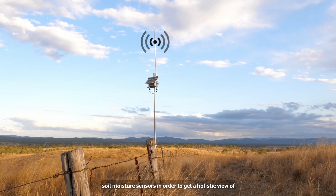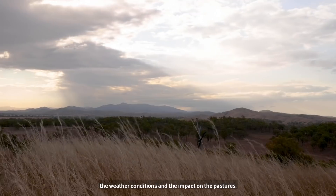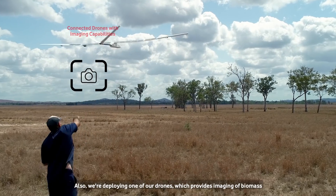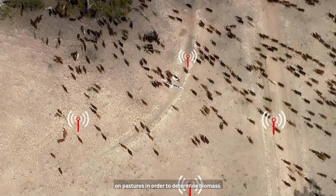We also installed a weather station as well as soil moisture sensors in order to get a holistic view of the weather conditions and the impact on the pastures. We're also deploying one of our drones which provides imaging of biomass and pastures in order to determine biomass.